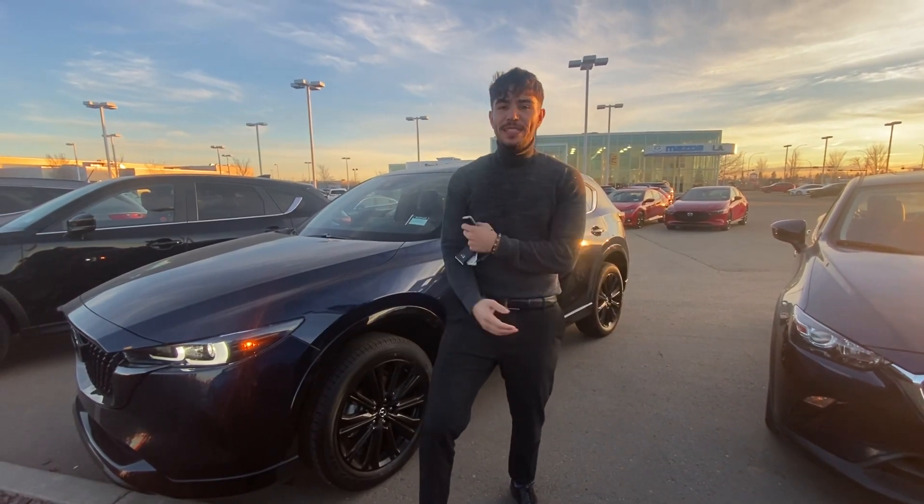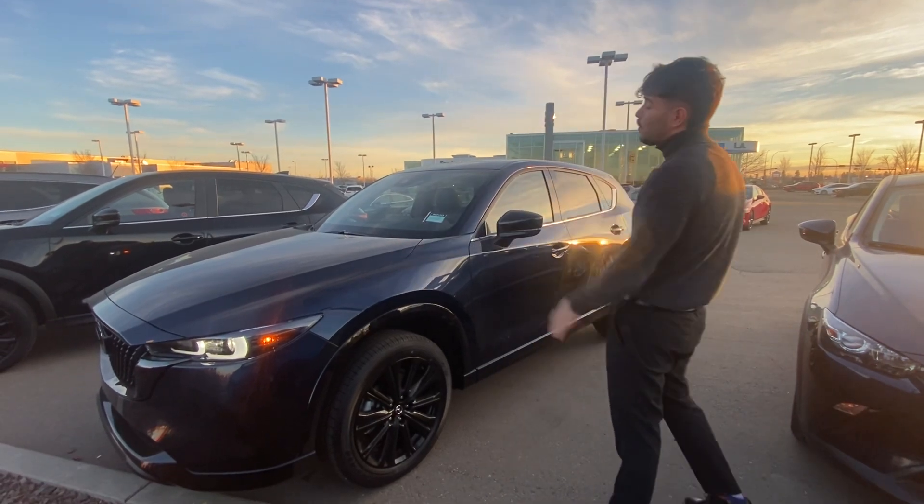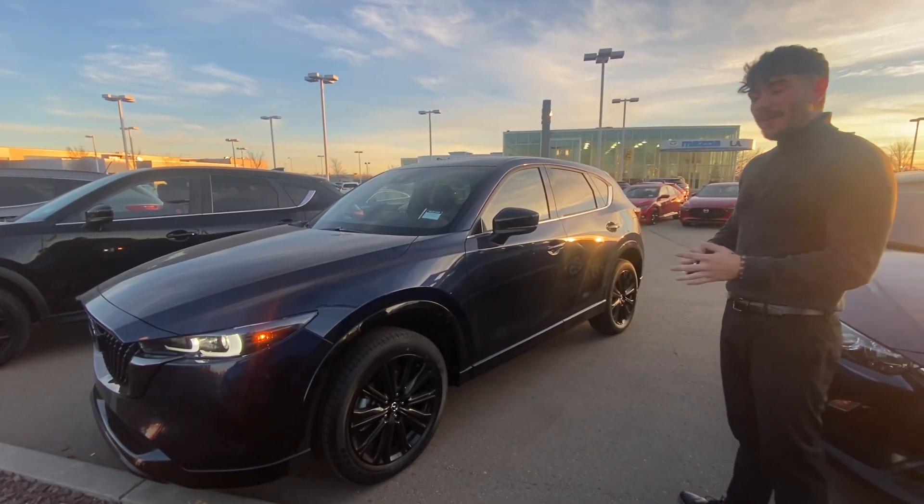Hey there, Alison Cuan here from Elimaz — nice to put a face to the name. Thank you so much for taking the time to inquire about this beautiful 2024 CX-5 Sport Design.